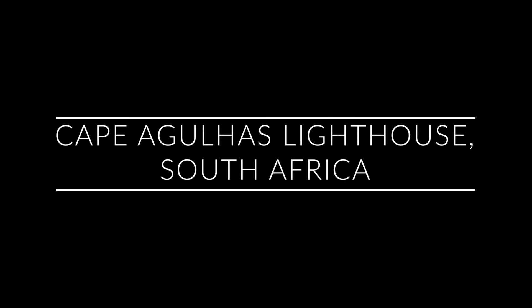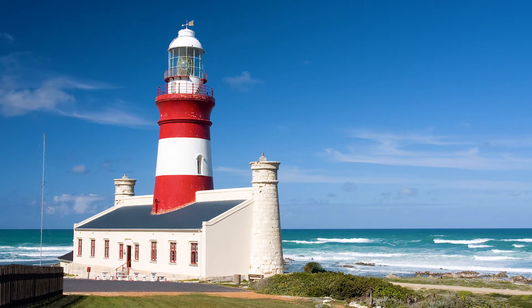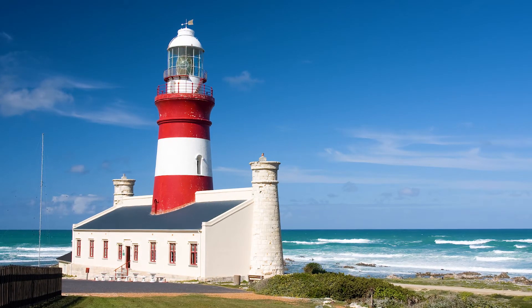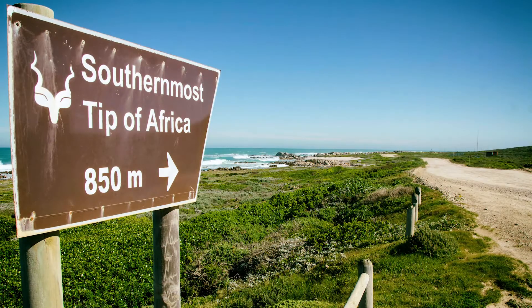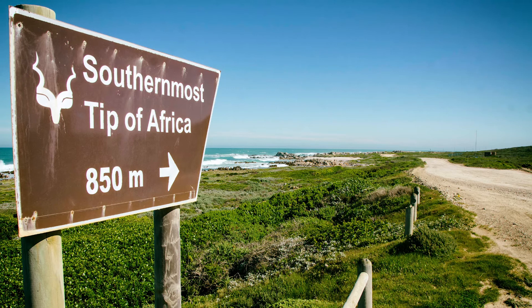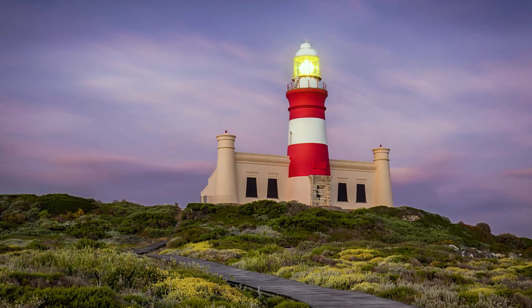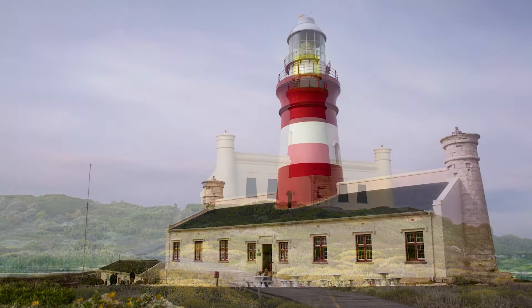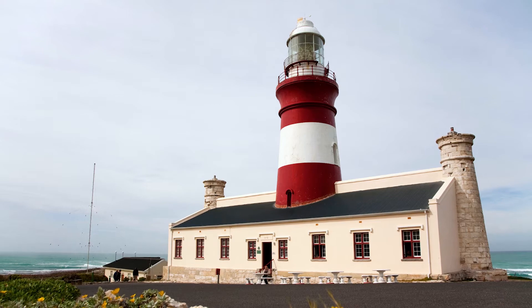Number six is the Cape Agulhas Lighthouse in Cape Town, South Africa. This gorgeous lighthouse was built in 1849 and is the second oldest working lighthouse in South Africa, being declared a national monument in 1973. It sits at the meeting point of the Indian and Atlantic Oceans. The design is modeled after one of the oldest original Seven Wonders of the World, the Egyptian Pharos Lighthouse, which was destroyed after multiple earthquakes over the years.